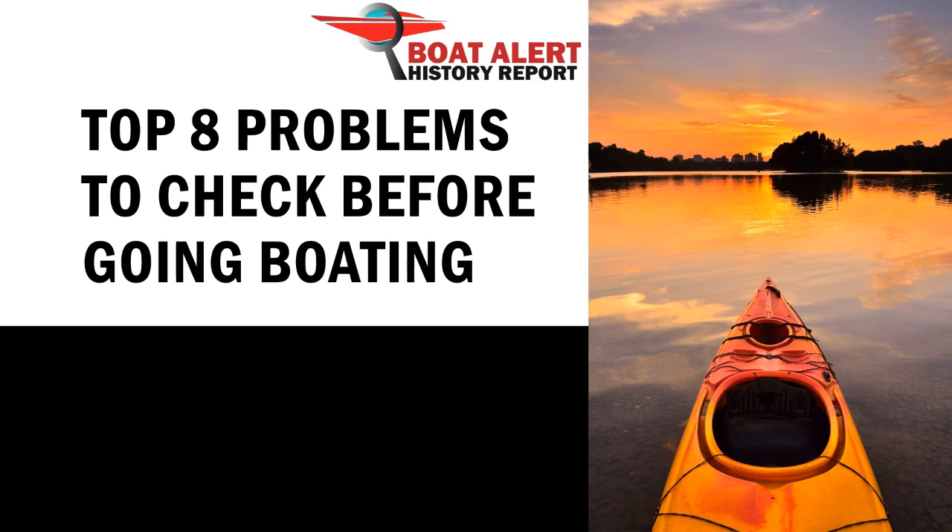To skip ahead, use the chapters in the description below, but stick around till the end as I will give the URL to get a printable boating checklist. If you are not already subscribed, you may want to consider it. We have some great boating topics coming up. Let's dive right in.